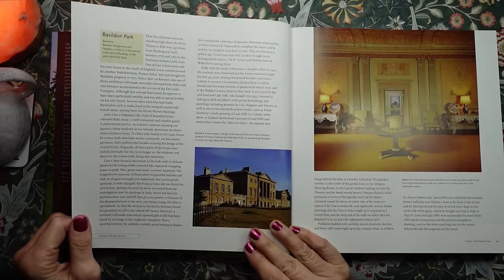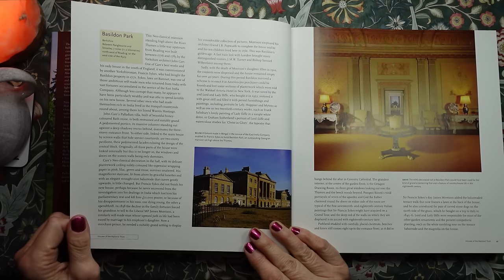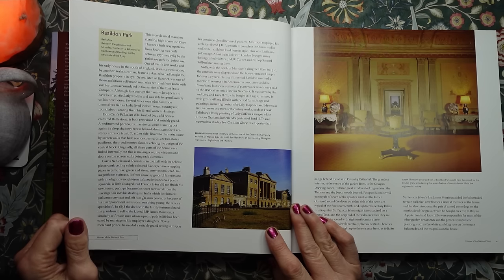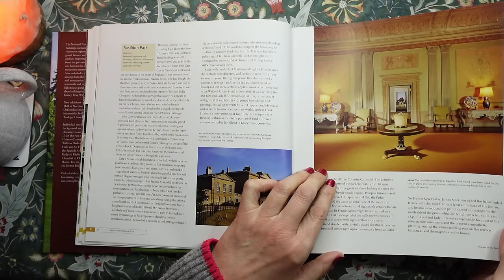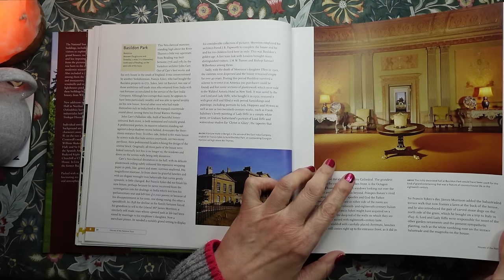Here we have Basildon Park in Berkshire. A fortune made in Bengal in the service of the East India Company enabled Sir Francis Sykes to build Basildon Park, an outstanding Georgian mansion set high above the Thames. And this is the richly decorated hall at Basildon Park, which would have been used for the kind of grand entertaining that was a feature of country house life in the 18th century.